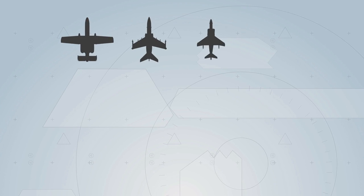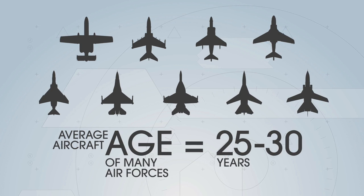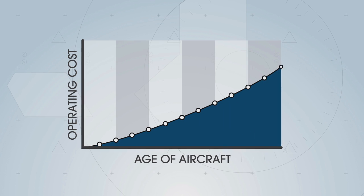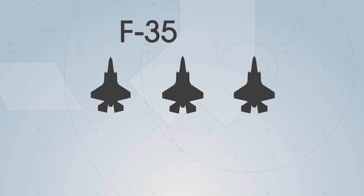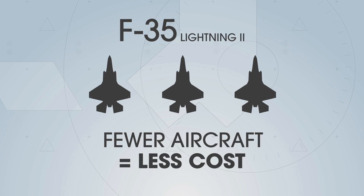The F-35 is replacing jets whose average age is around 25 to 30 years old. The older a jet gets, the more expensive it becomes to operate. The F-35 Lightning II's technology will let it perform existing missions with significantly fewer aircraft, and fewer airplanes means less costs for the users.